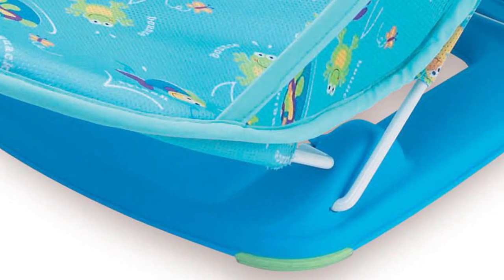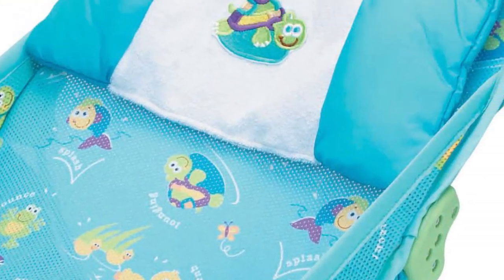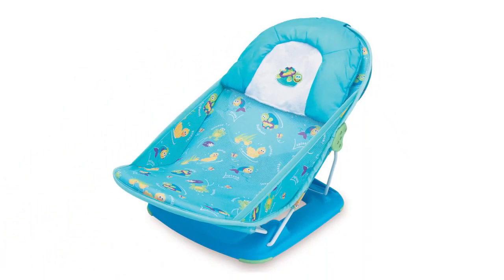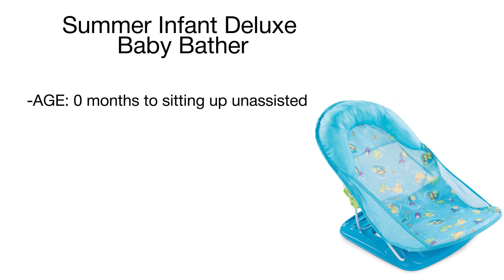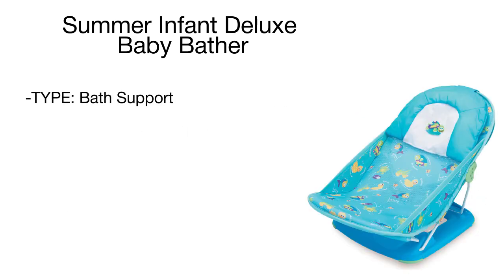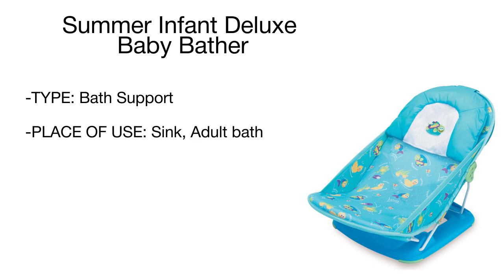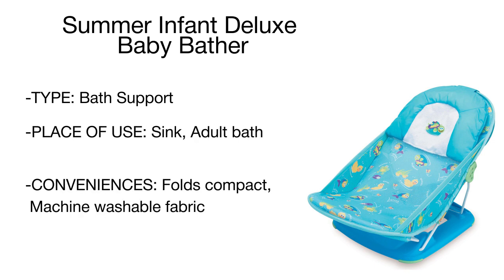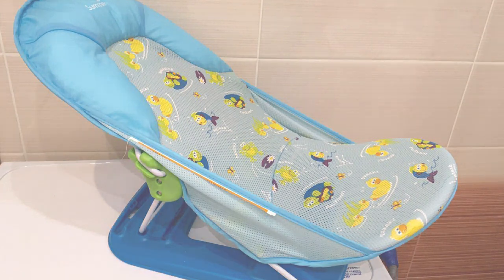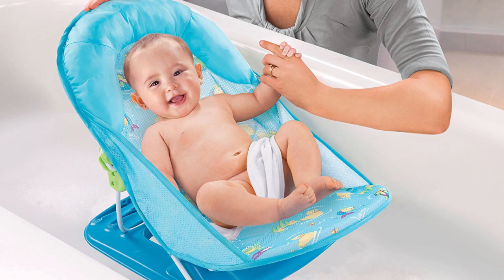Three reclined positions provide the most comfortable positioning for your little one from the very first days after birth. A soft mesh sling with padded head support will comfortably accommodate your baby, ensuring proper and reliable support for the weak neck and back muscles of your tiny tot. Thanks to a compact design, the bather perfectly fits into a sink or a regular bathtub. It also folds compactly for convenient storage and travel.